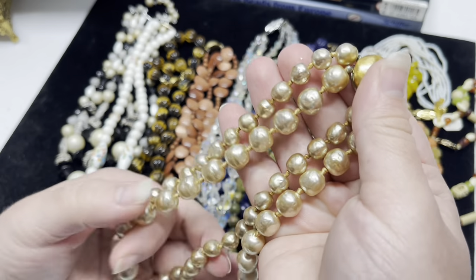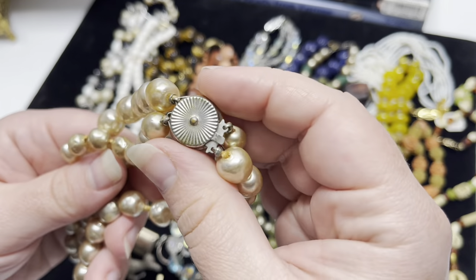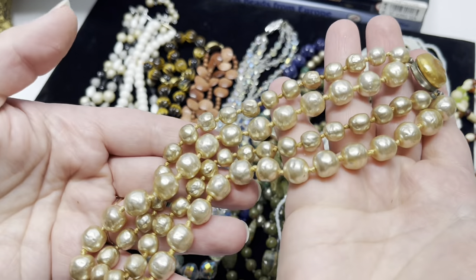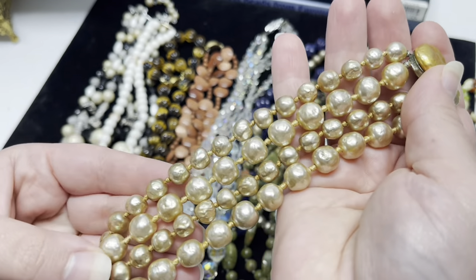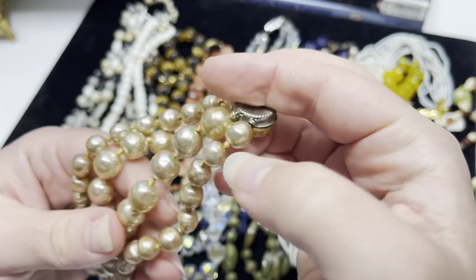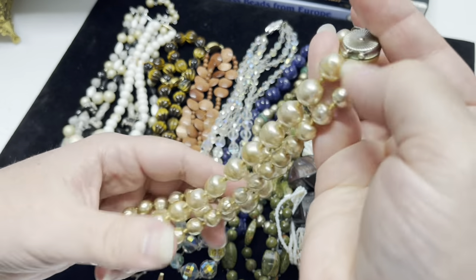Here's another faux pearl double-strand necklace with a cool box clasp. These are very nice — they have a good weight but they are not real, and they're also hand knotted. Gorgeous.